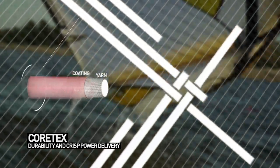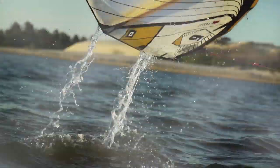The new Cortex canopy not only adds increased durability thanks to triple rip stop, you'll experience a new, crisper power delivery.